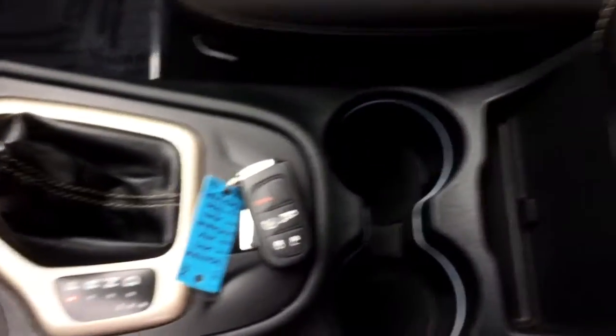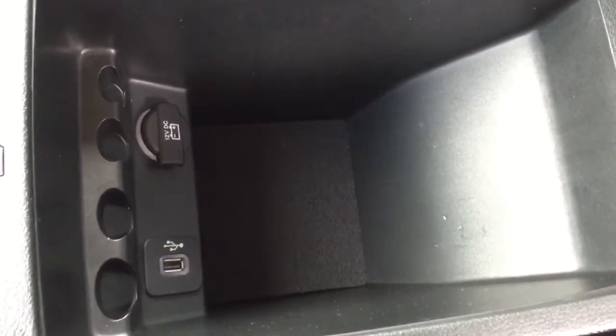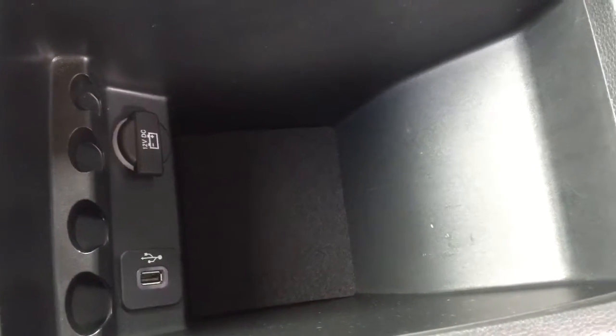You've got some drink holders, and then coming to the center console — open it up — you've got a nice deep center console. Down in there it also has another USB port and a 12-volt as well.